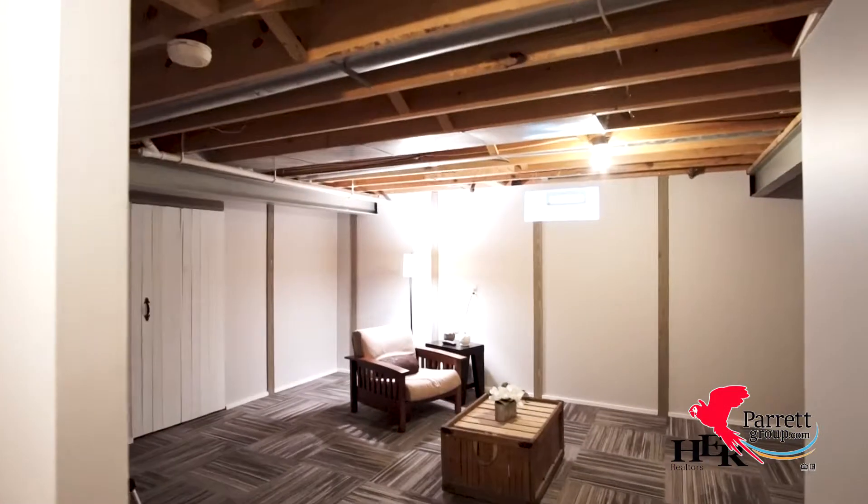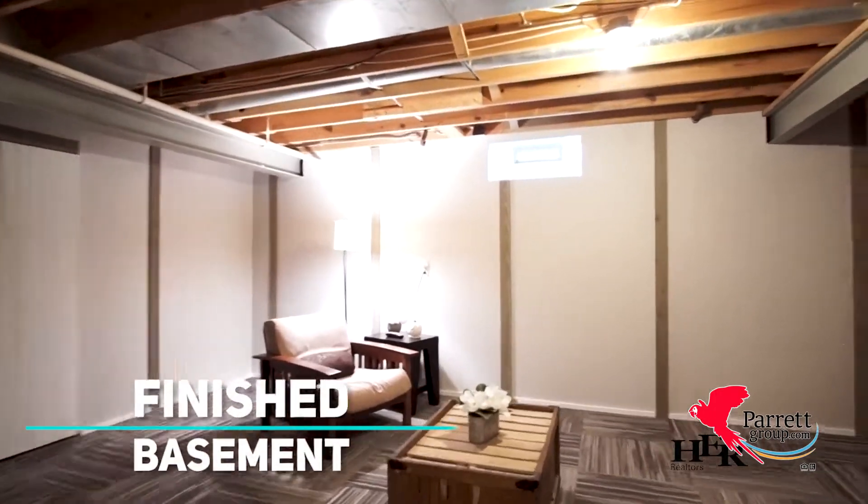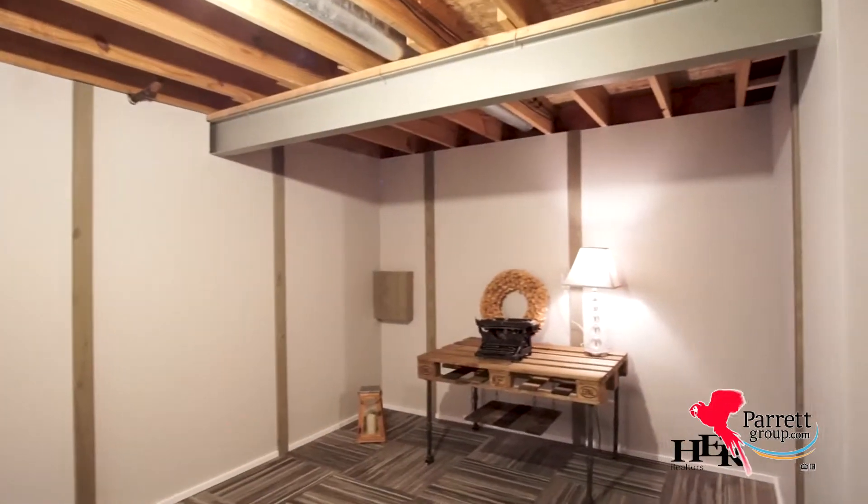If you're needing yet another space, go on down to the finished basement. This is a perfect place to watch football or play Fortnite.